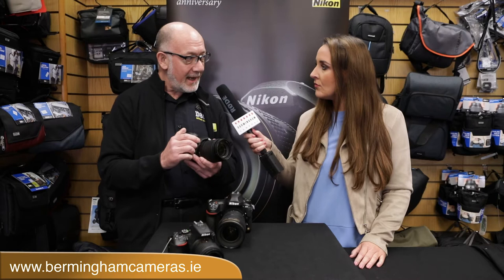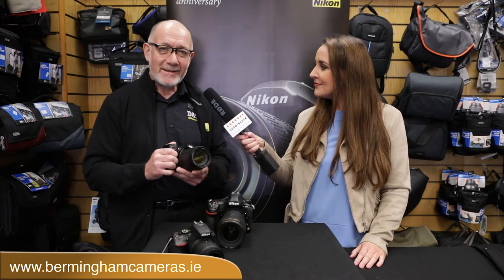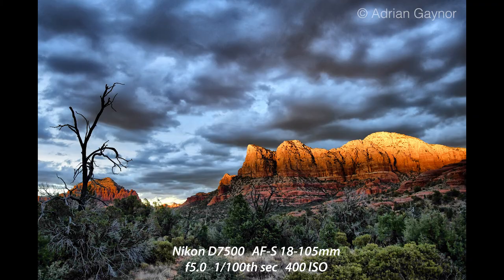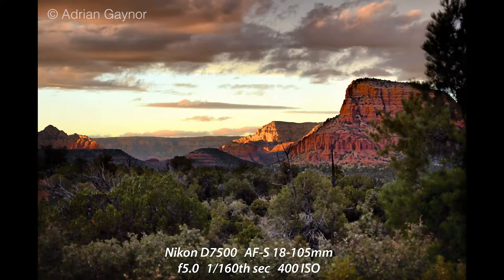With the D7500, it's a very popular, slightly smaller, lighter camera. The form factor and the weight suits people who are going to be traveling more, and the sensor is incredibly good in low light. For those who want a very responsive camera that's quick, fast focusing and very good in challenging light situations with a more modest budget, the D7500 is just fantastic. I took it through a southern state tour in the USA and was blown away with how well it proved itself in all different types of conditions.